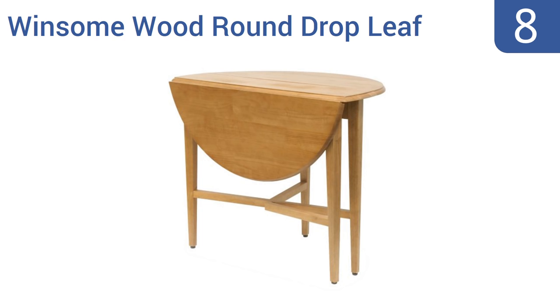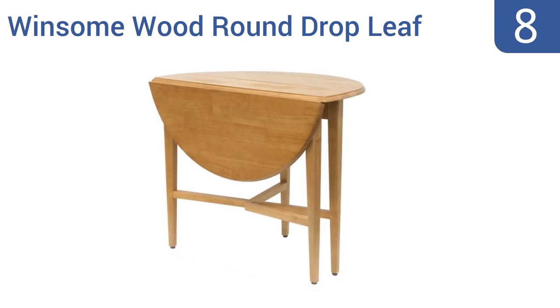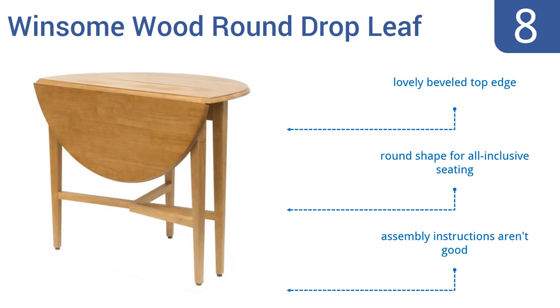Coming in at number eight on our list, the classic-looking Winsome Wood Round Drop Leaf has a unique folding mechanism that allows the sides to simply drop down and the base to come together, so packing it up takes only a few seconds. Plus you have the option to only fold out one side to save space. It features a lovely beveled top edge and a round shape for all-inclusive seating.